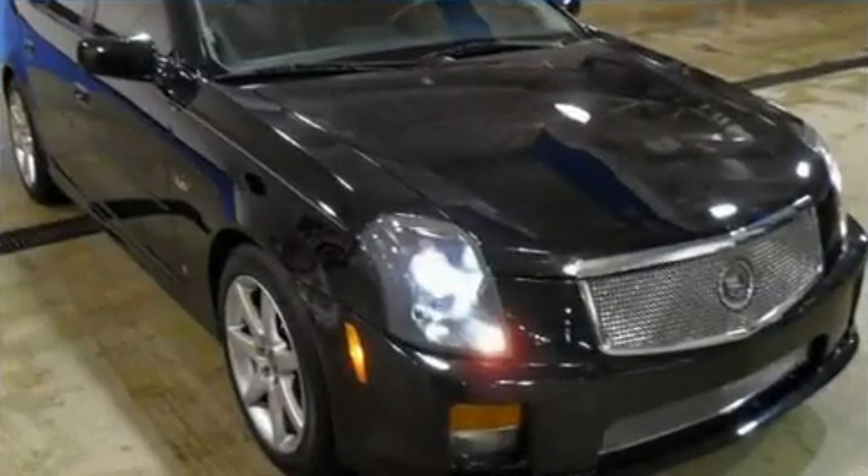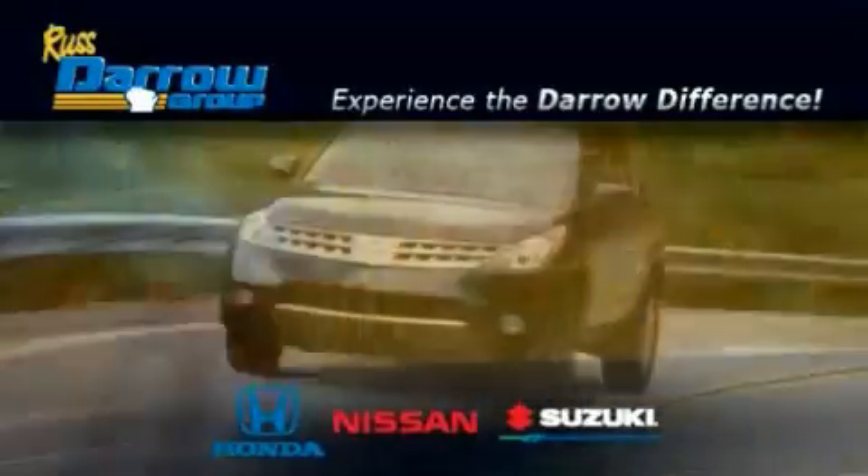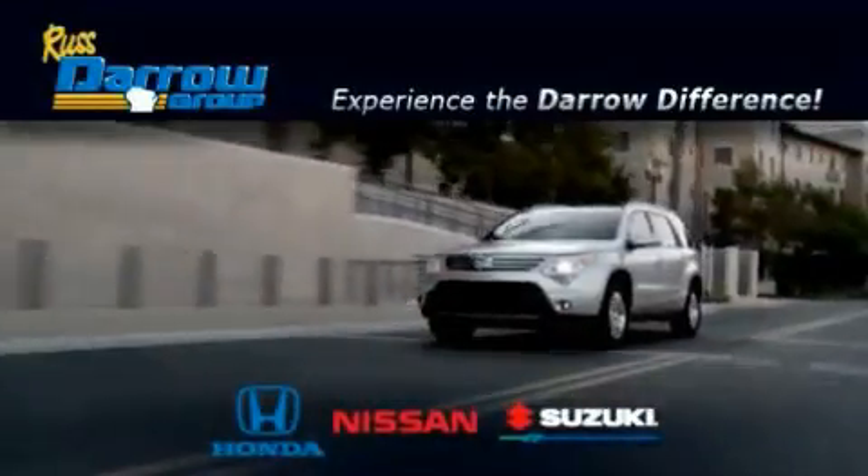Contact us today to arrange your test drive. Get the Darrow difference today, only at Rust-Aero Honda Nissan Suzuki. Rust-Aero!